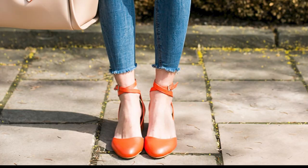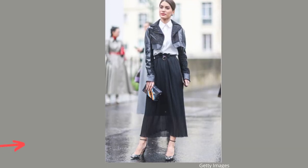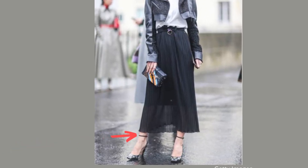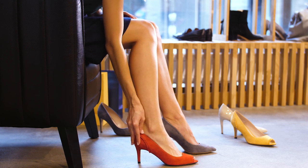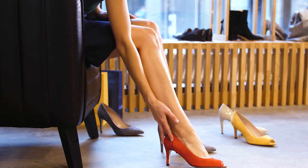Number two is ankle straps. If your shoes have ankle straps, that horizontal line right at your ankle makes your legs look cut off. Our best strategy as petite women is to avoid anything that makes our legs look cut off. Wearing pumps or sandals without ankle straps will make you look taller and make your legs look longer.